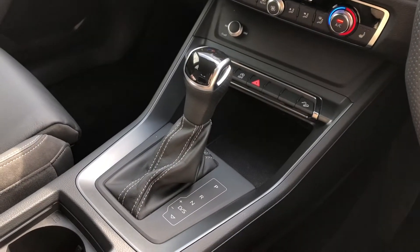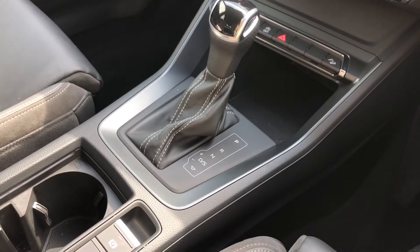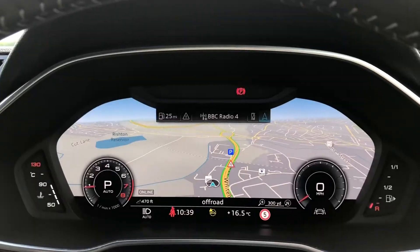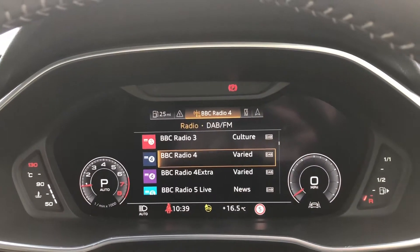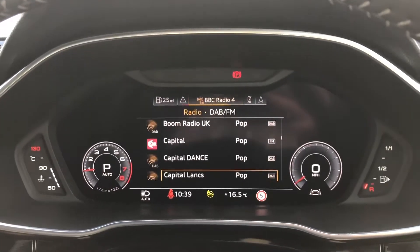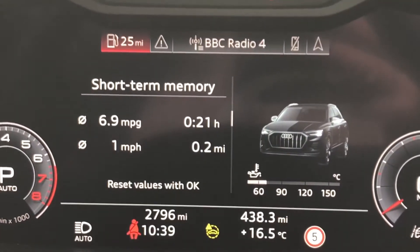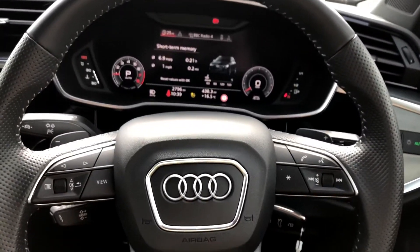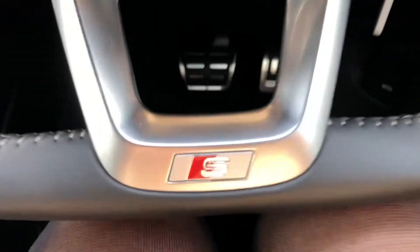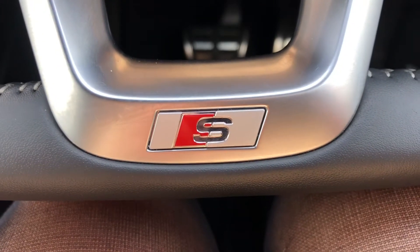Here we have the S-Tronic gearbox as well as the electromechanical parking brake for the driver's convenience. Moving on to the driver's side, we have the absolutely stunning modern virtual cockpit with the sat nav, telephone, and radio display, so the driver doesn't even have to look away from the road when changing the displays.